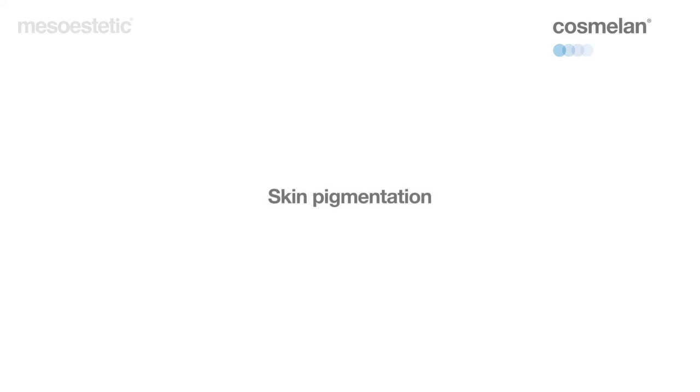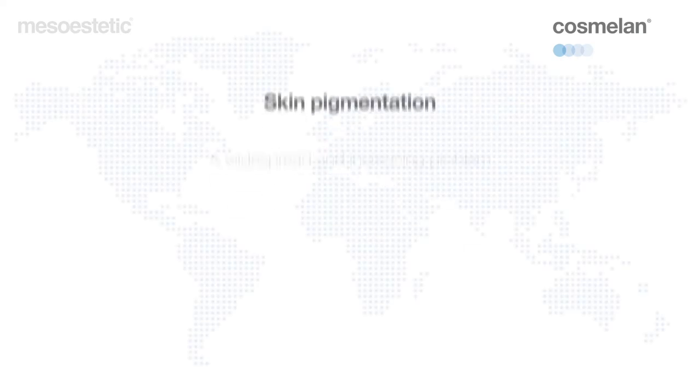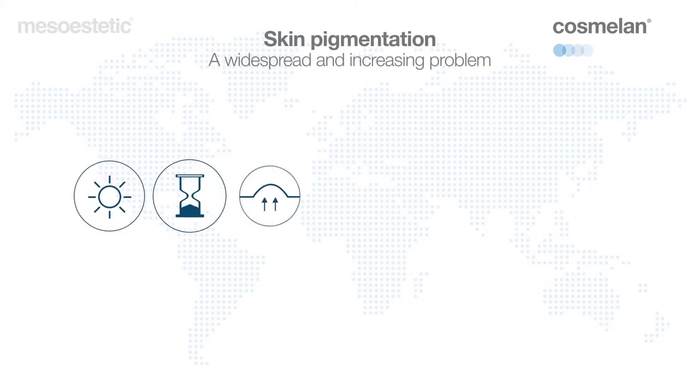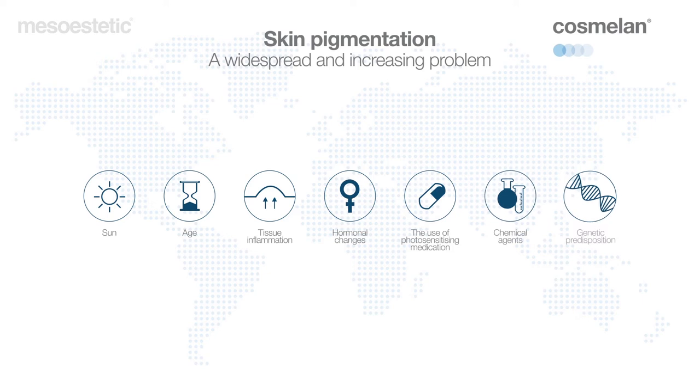Nowadays, hyperpigmentation or dark spots are becoming a global concern, affecting millions of people all over the world. There are many internal and external factors that trigger a disorder in the normal production of melanin, the pigment responsible for providing color to the skin.